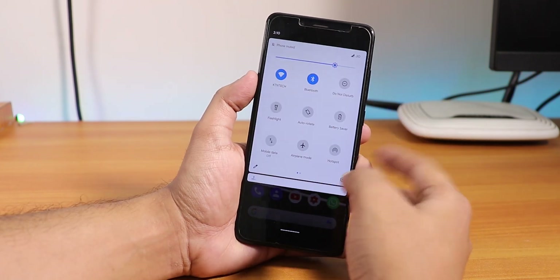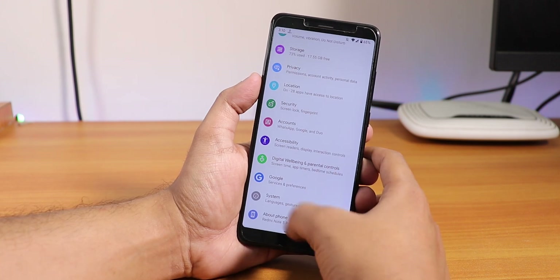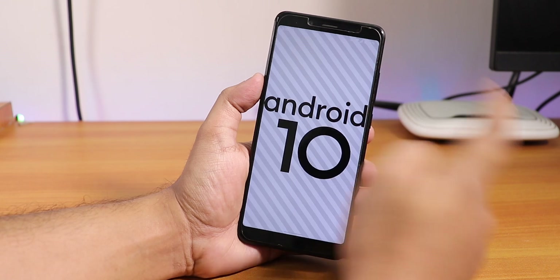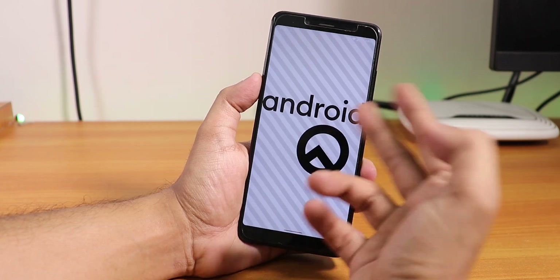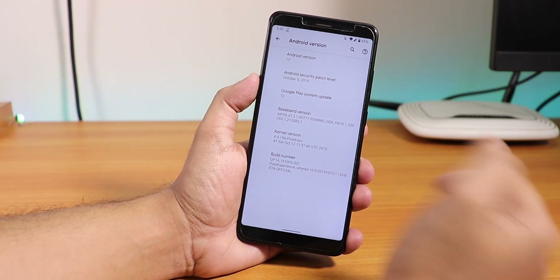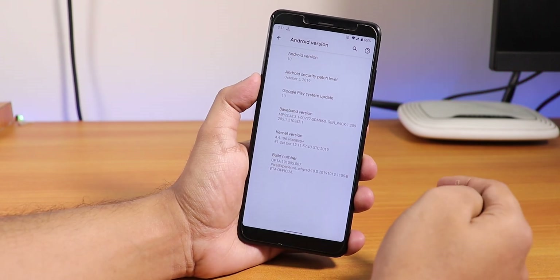Let me quickly show you the about section. If you go into About Phone then Android Version, you will see Android version 10. As you can see, I'm using gestures and you can also see the build number - the stock kernel is Pixel Experience Plus.